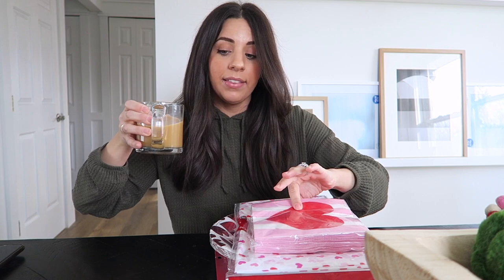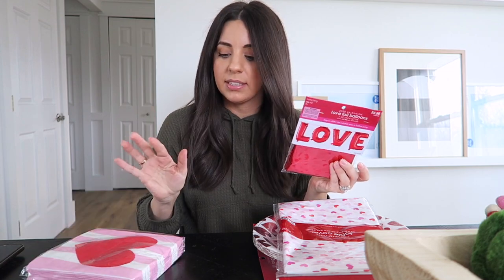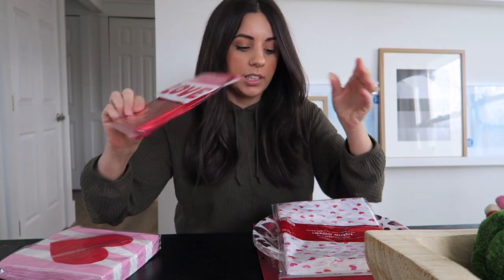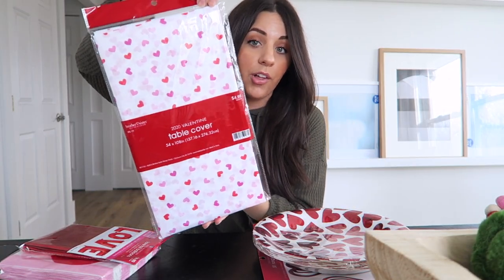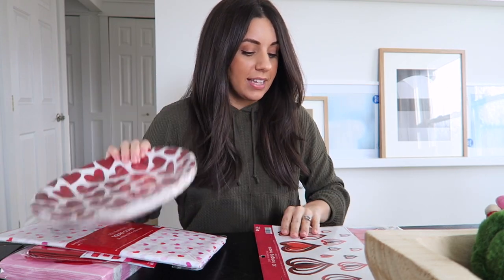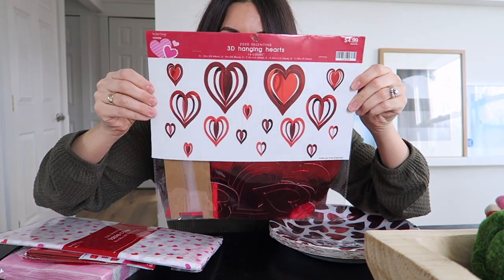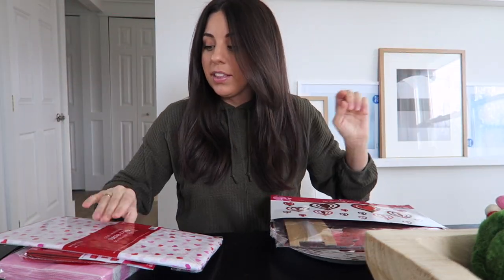This is the stuff we got because we're having a couple's Valentine's Day party with our group of friends this year. We got some random Valentine's Day party supplies — some pretty napkins, balloons that we thought were cute, a tablecloth with little hearts on it, paper plates, and these really pretty hanging decorations. That'll be fun for our little party.